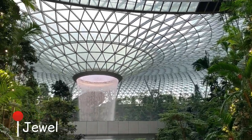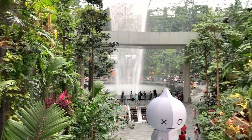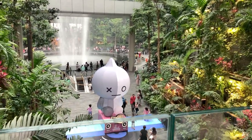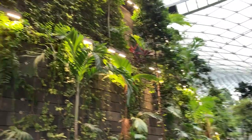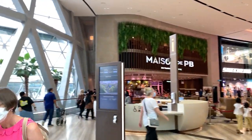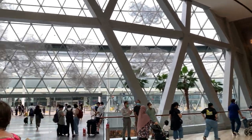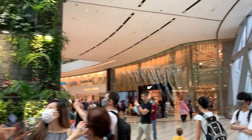Here is the Jewel — a nature-themed entertainment and retail complex linked to Changi Airport. Its centerpiece is the world's tallest indoor waterfall, the Rain Vortex, surrounded by a terraced forest setting. On the other side there are several shopping places and eateries for you to enjoy while waiting for your flight.